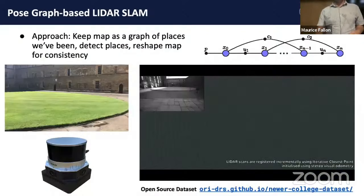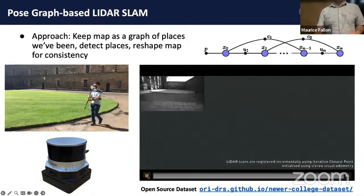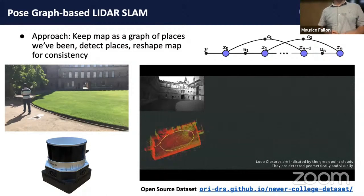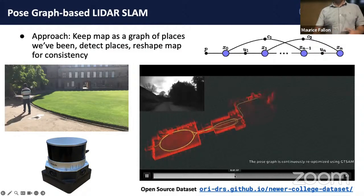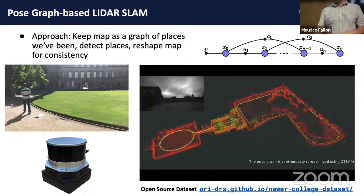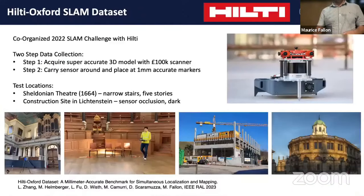Moving on from odometry per se to large-scale mapping, wrapped around our odometry system we have a large-scale SLAM system. It's not necessarily a particularly novel contribution, but it's a large-scale multi-sensor laser-based mapping system that can scale to large-scale facilities in a very accurate manner. This has won a couple of mapping competitions in 2021. It can also be adapted from the robotic system to more handheld applications.